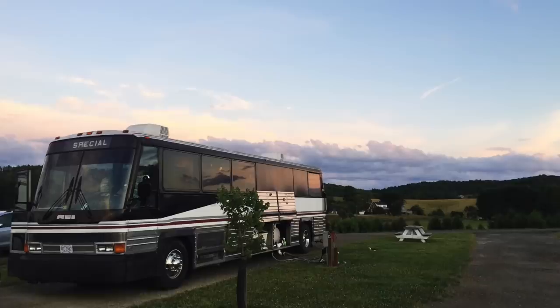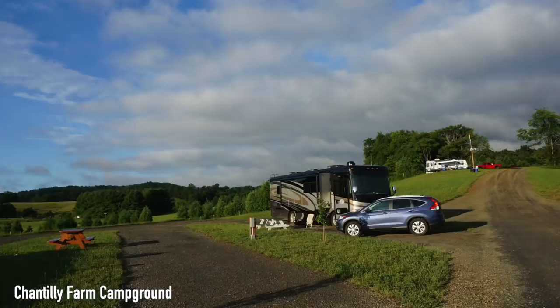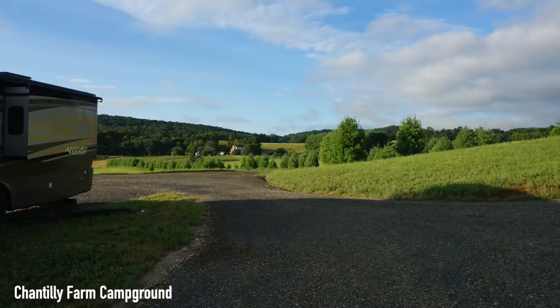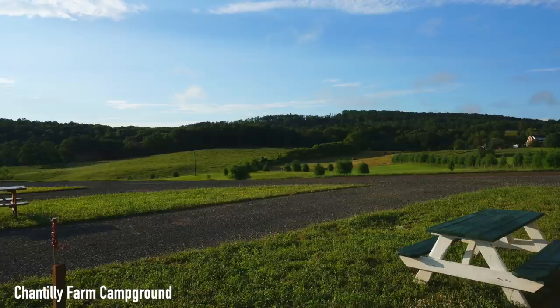Moving down the Blue Ridge Mountains, we come to Chantilly Farm Campground, where one review says: absolutely beautiful — in the Blue Ridge Mountains, close to the very little town of Floyd. Peaceful, fun hills to bike on, amazing sunrises and sunsets over the mountains, great local restaurants, and the view. Long and winding roads to get there, so add extra time.